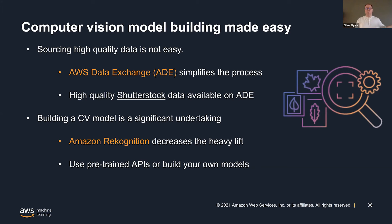It's been so much fun to work with the Shutterstock team — everybody's been fantastic. Really excited about where this can go and the new possibilities that it opens up for everybody in computer vision.